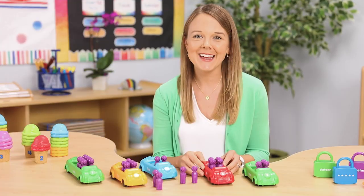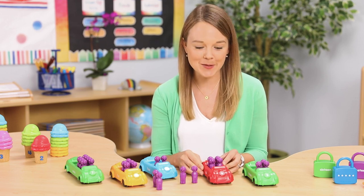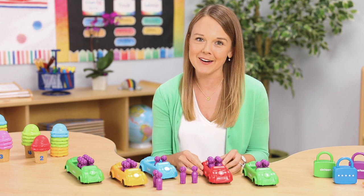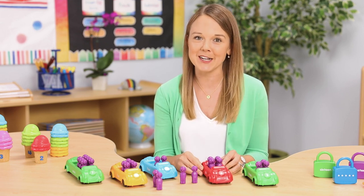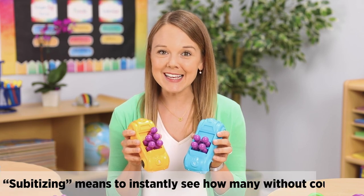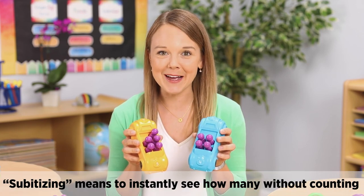Now let's build on their learning with some different activities. Show a car that is partially filled with passengers and ask your students how many more are needed to fill the car. This can lead to some simple addition and subtraction discussions. You can also challenge students' subitizing skills and ask them to say the quantities without counting.